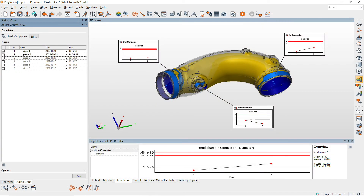With Polyworks Inspector 2022, extract highly deviated features with complete confidence, no matter how large the deviations.